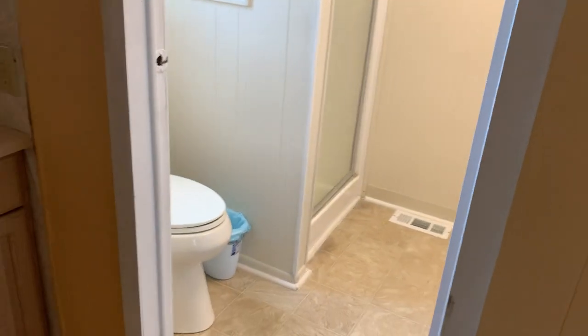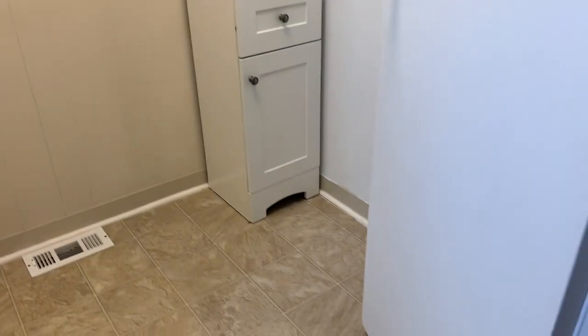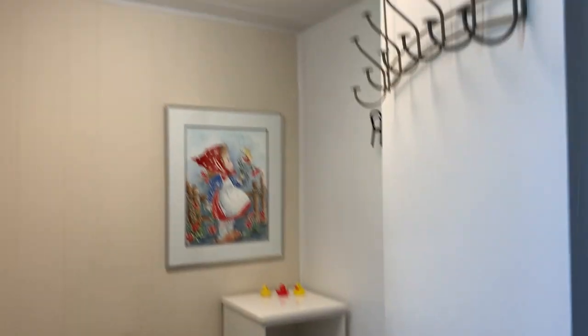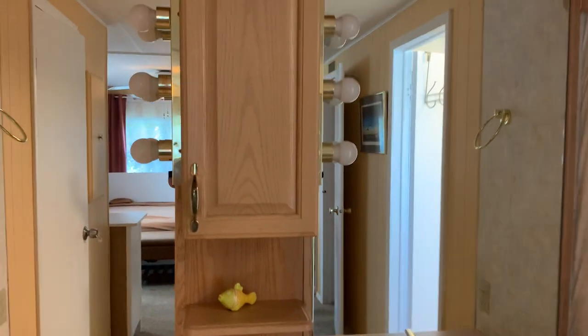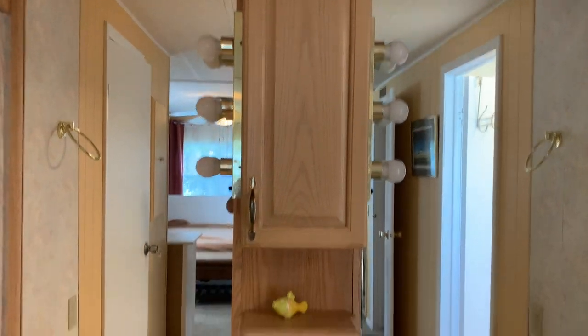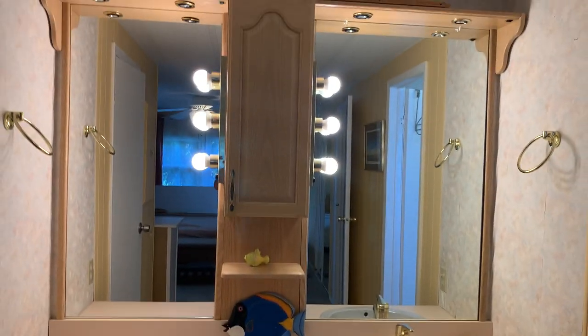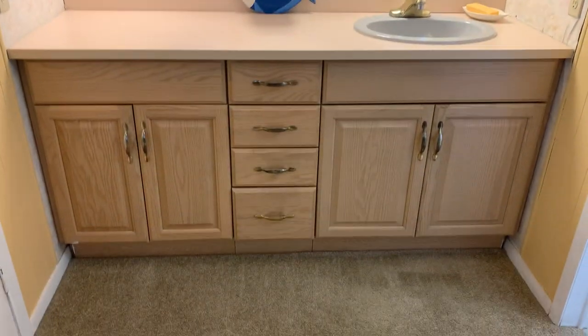There's your walk-in shower for this one, newer toilet — everything's in great shape. Once again, plenty of room; you're not crowded in. Nice lighting here too — you've got some good lighting. Let me turn these on. There we go — wow. I dig it.